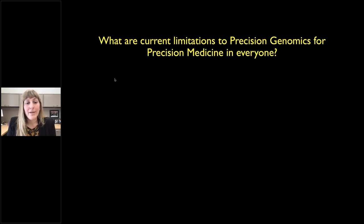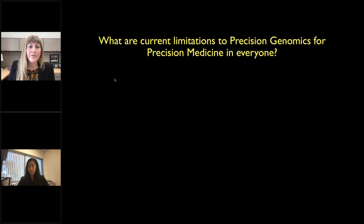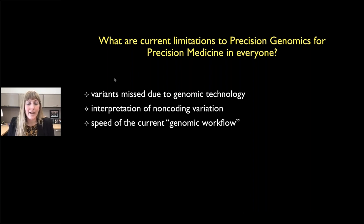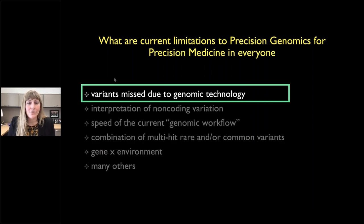My dream would be that one day at our yearly doctor visit, biospecimen collection would happen at the beginning, and by the end our doctor would have our genome in hand to guide our healthcare. But what are the current limitations? There are many: variants missed due to genomic technology, interpretation of non-coding variation, speed of the current genomic workflow, understanding how multi-hit rare and common variants work together, and gene-by-environment interactions. Today I'll focus on variants missed due to genomic technology.